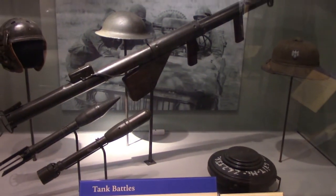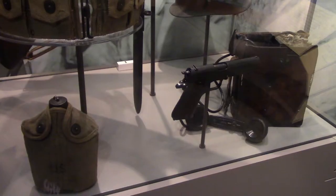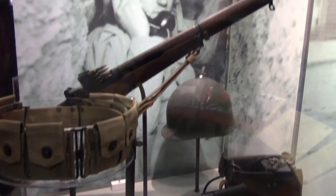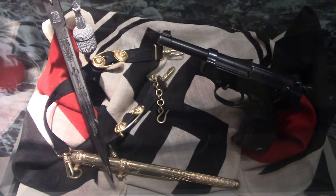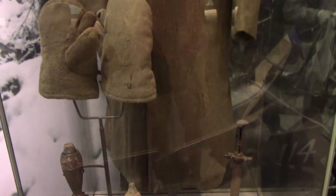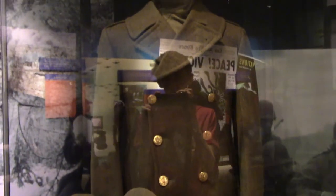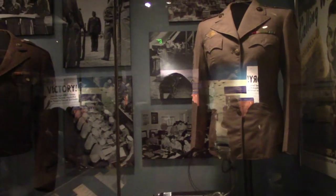A rocket launcher, mine, and some helmets. A wool overcoat worn in the Battle of the Bulge. The uniforms of women in the war — some were nurses, others held some military roles.